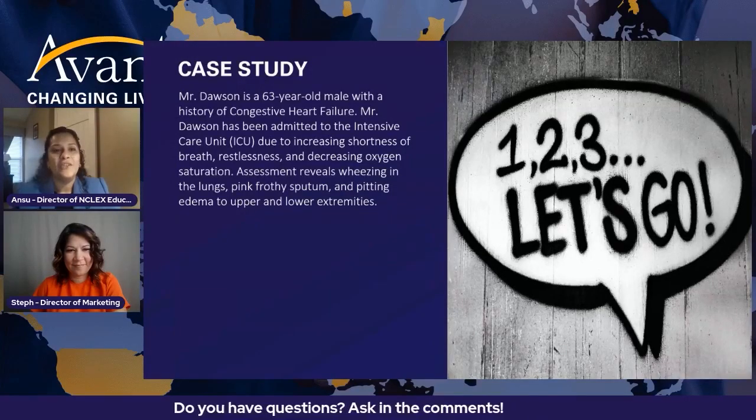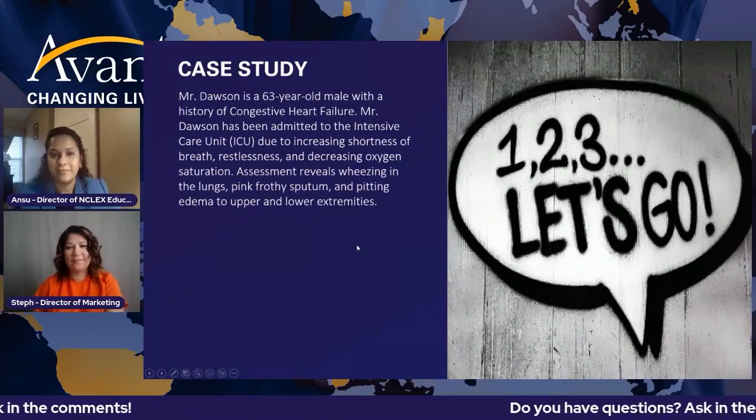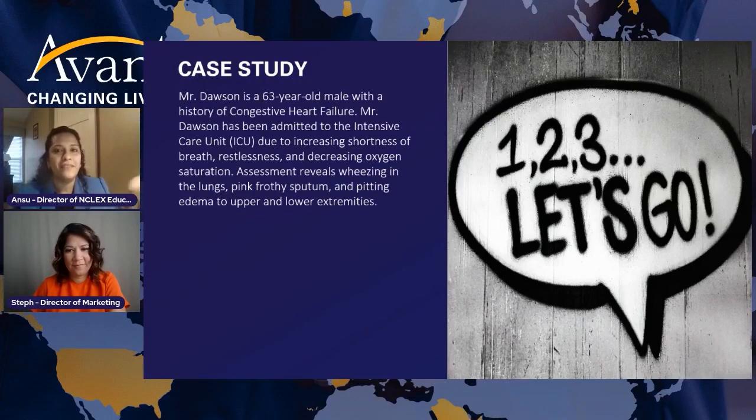Now you're thinking, it's talking all about the case study and the Next Generation NCLEX, but I don't know what that looks like. So I have a really simple sample of a case study that we're going to play with today. So Mr. Dawson is a 63-year-old male with a history of congestive heart failure. When you start reading this question, from that first sentence itself, you're thinking about what is congestive heart failure and what are some of the signs and symptoms you see in a patient with congestive heart failure. You should already have that wheel turning.